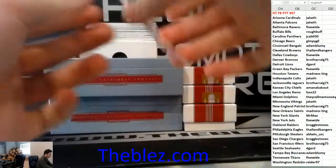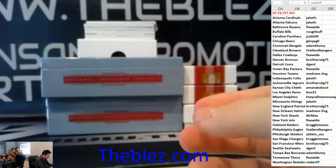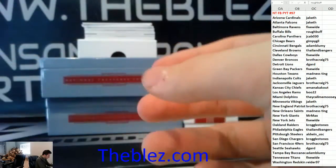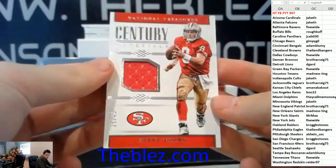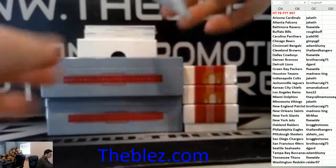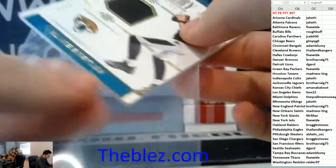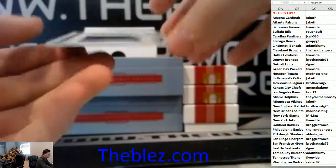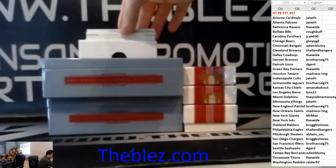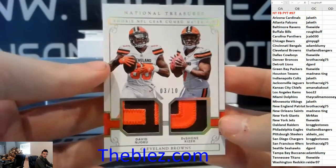We have a base card of Julio Jones 211. Base card for the Raiders, Khalil Mack. Turn of the century jersey for San Francisco, Steve Young. For Jacksonville, Blake Bortles to 49. Colossal jersey piece for the Vikings, Stephon Diggs holes.